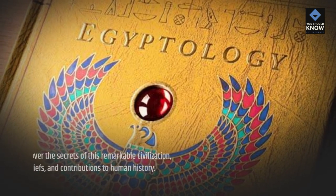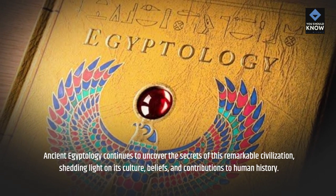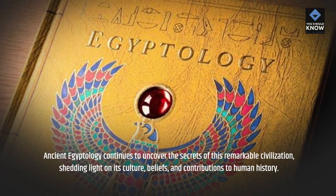Ancient Egyptology continues to uncover the secrets of this remarkable civilization, shedding light on its culture, beliefs, and contributions to human history.